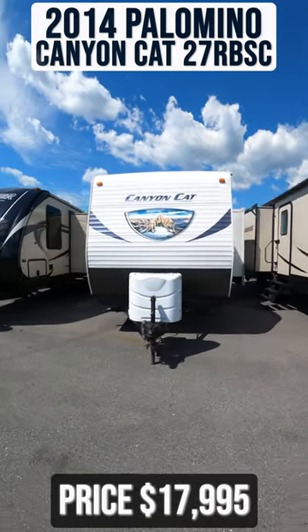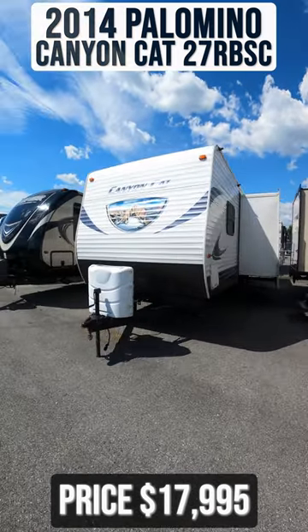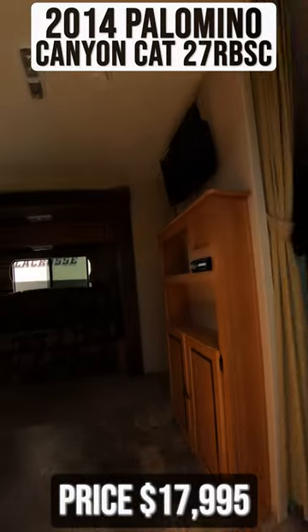This 2014 Palomino CanyonCat 27RBSC is for sale today at Beckley's RVs.